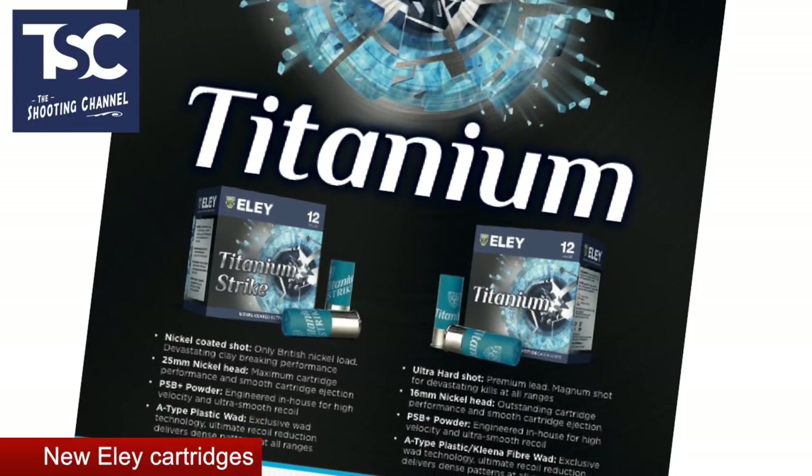The Titanium has 28 grams of seven-and-a-half or eight shot with plastic or fiber wads. The new shells will be the flagship of Ely's clay shooting range with a price to match — the cost per thousand is likely to be between £300 and £330. They should be available in shops very soon. Find out more at the Ely website, elyhawklimited.com.